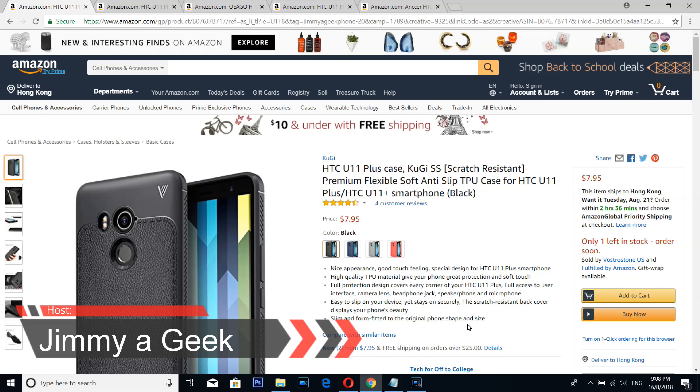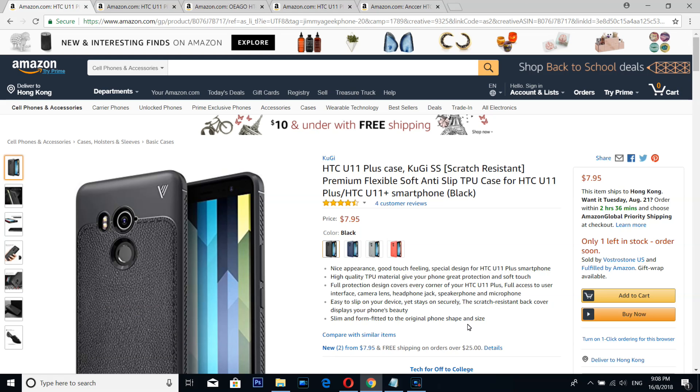What's up guys, it's me, your Jimmy a Geek from Hong Kong. Here are the top five HTC U11+ cases. After the HTC U12+, the best camera phone is the HTC U11+.